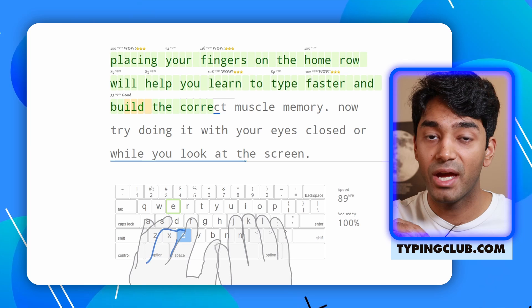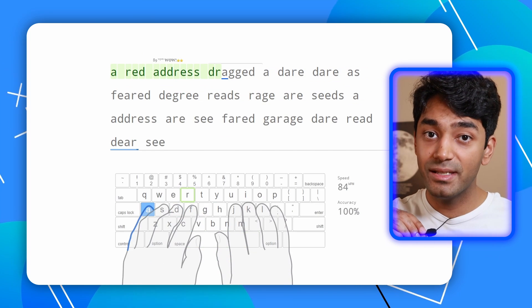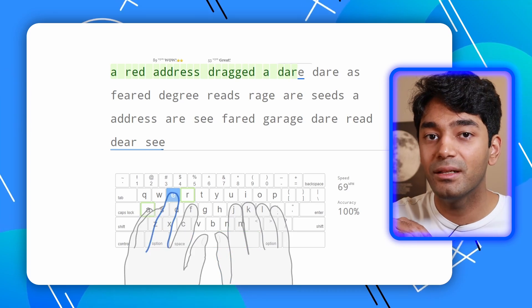As a result of this, touch typers are extremely efficient when they type and basically don't need to look down at the keyboard at all. Typingclub.com has a large number of exercises to help you retrain your brain to type using touch typing, and it's basically what I used for about three months until I got the hang of it.